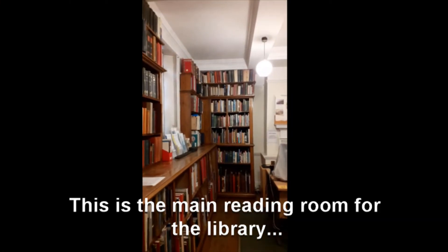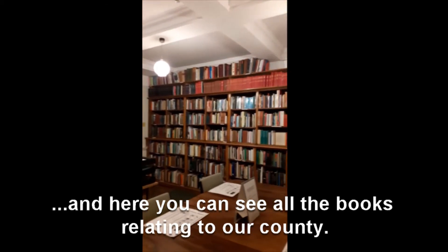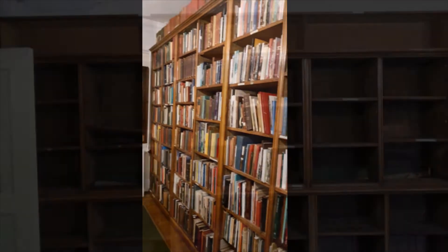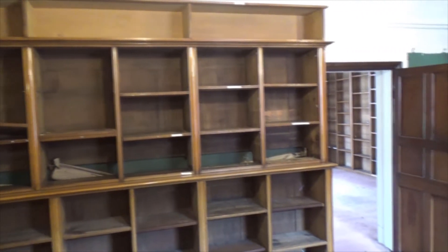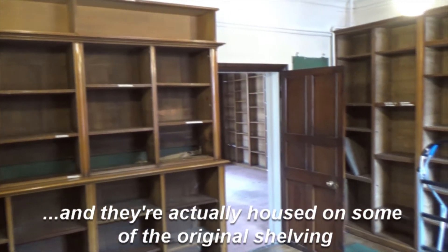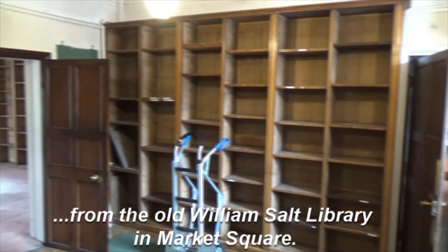This is the main reading room for the library and here you can see all the books relating to our county. The collections in here are on public access and they're actually housed on some of the original shelving of the old Williamsport Library in Market Square.